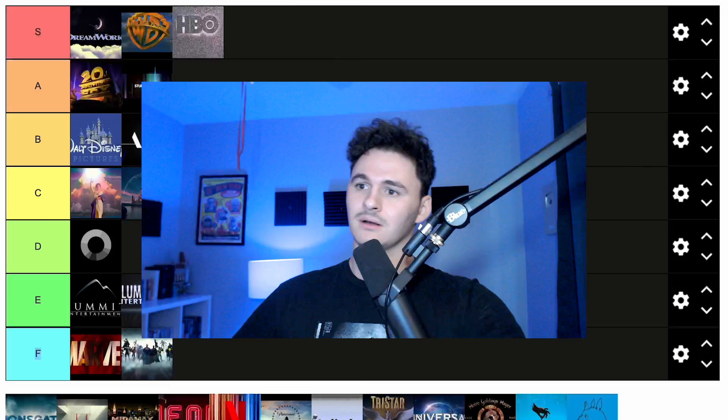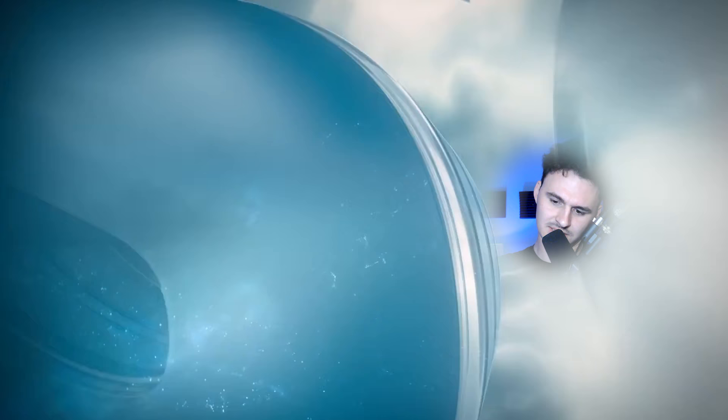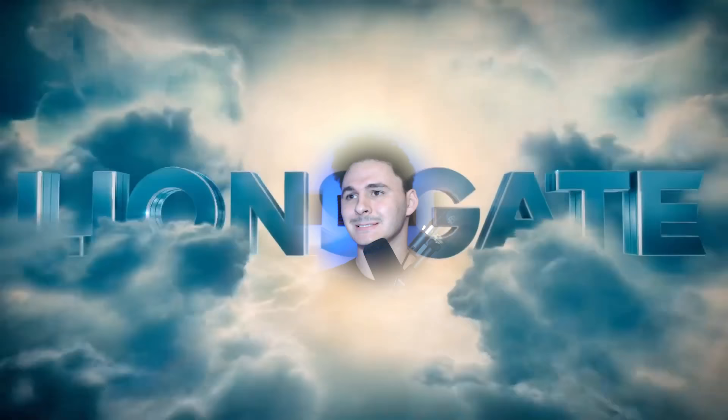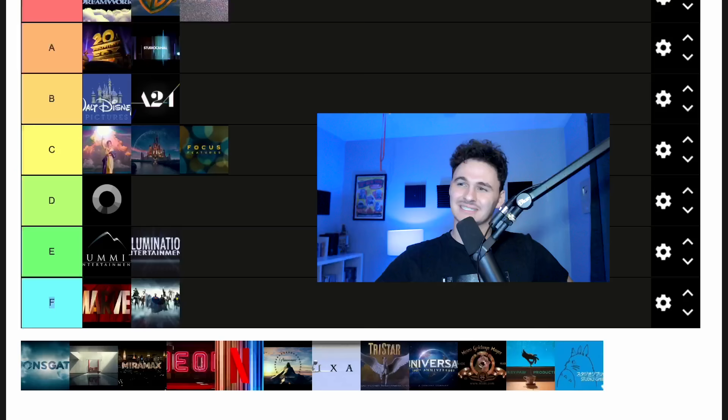Lionsgate — another one in the sky. It crosses off like every cliche: the lighting, the color blue. It's so generic, and not in a charming way like the new Walt Disney or Columbia. It's just generic in a boring, forgettable way. It looks kind of cheap. It's definitely below average. It is a solid D.